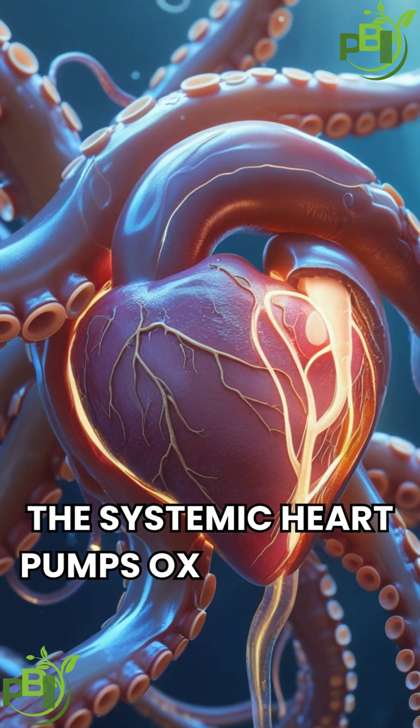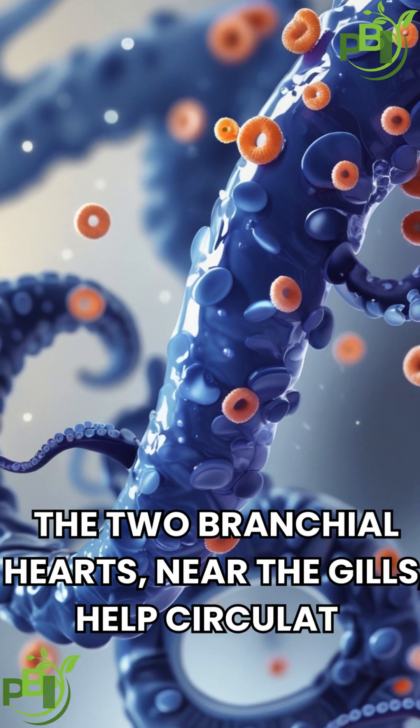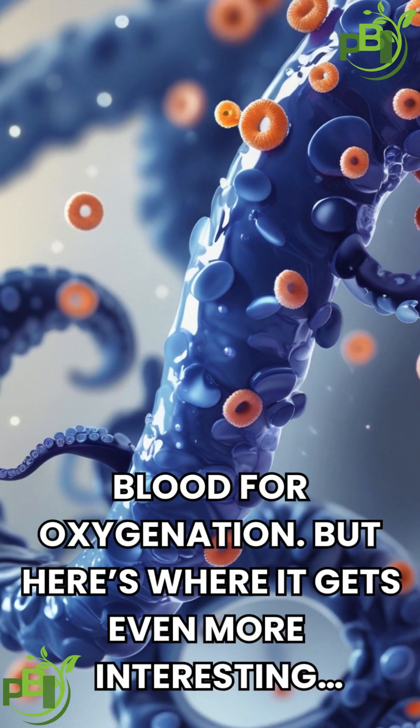The systemic heart pumps oxygen-rich blood throughout the body. The two branchial hearts, near the gills, help circulate deoxygenated blood for oxygenation.